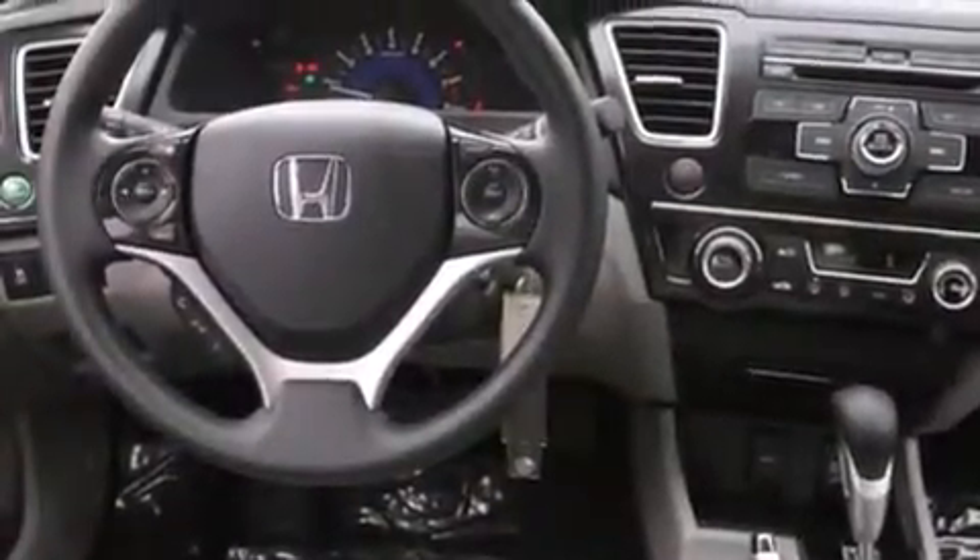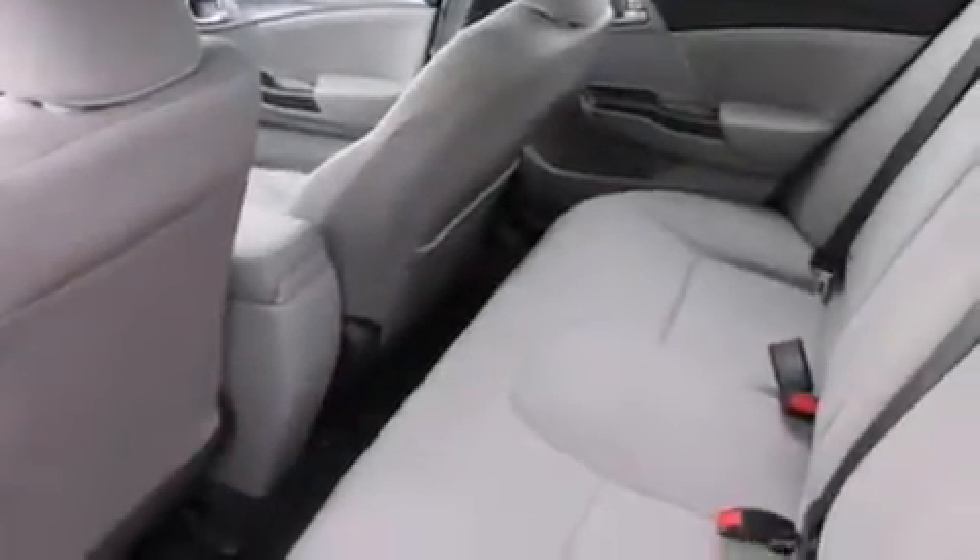Also included are a split folding rear seat, a rear window defroster, a traction control system, keyless entry, and a rear view camera.